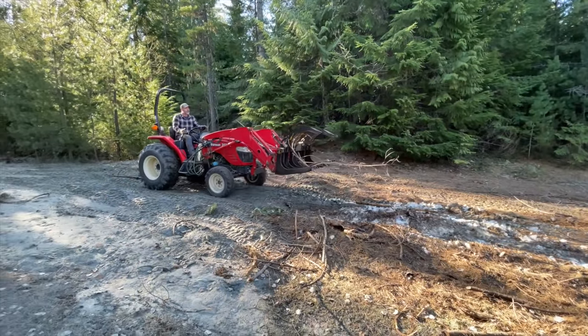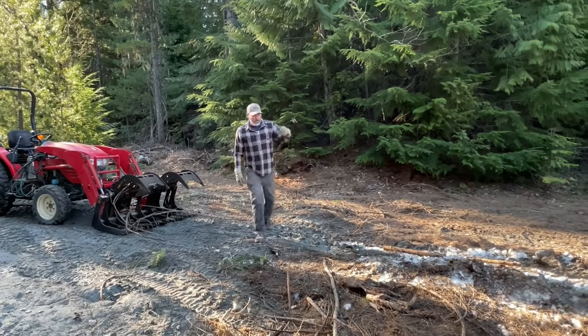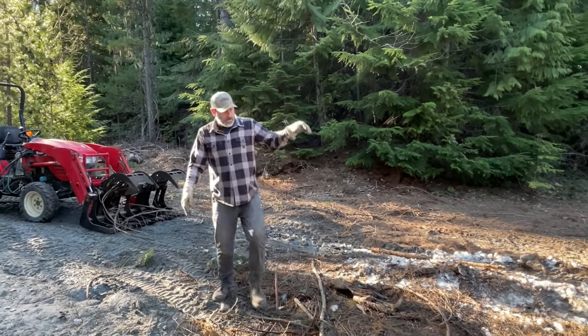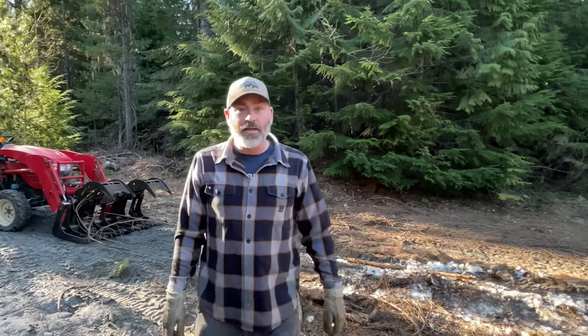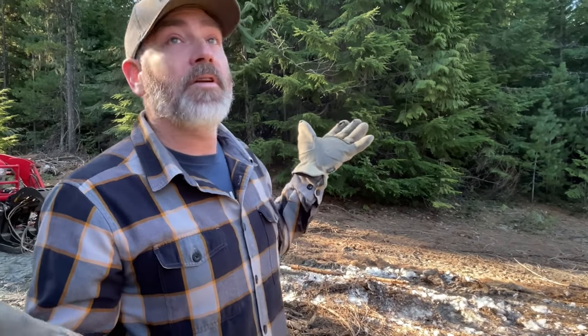It's going really good — we got the whole pile moved already. It's burning good, not a lot of ash going up into the sky, it's burning pretty clean. We picked today because it's not windy. It's been windy all week but today's supposed to be a no-wind day — right now there's barely even a breeze.